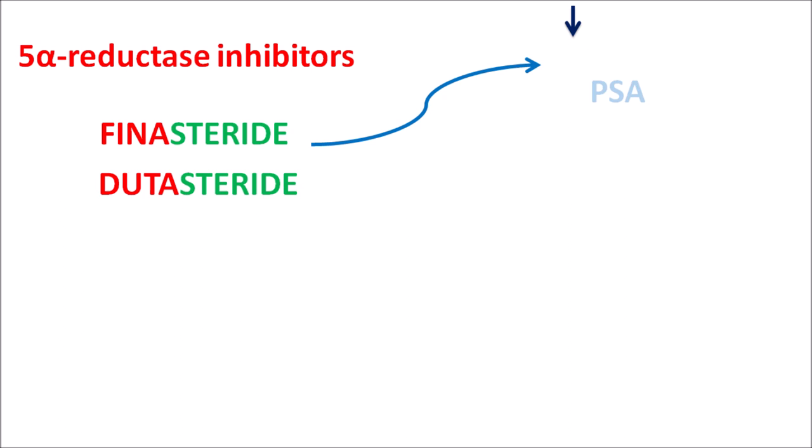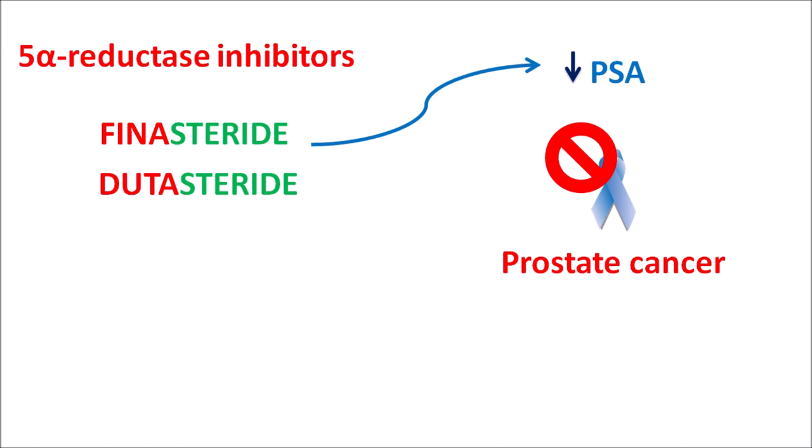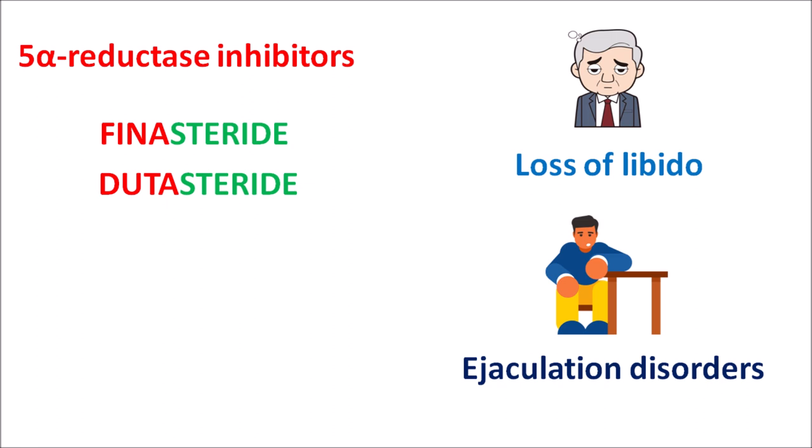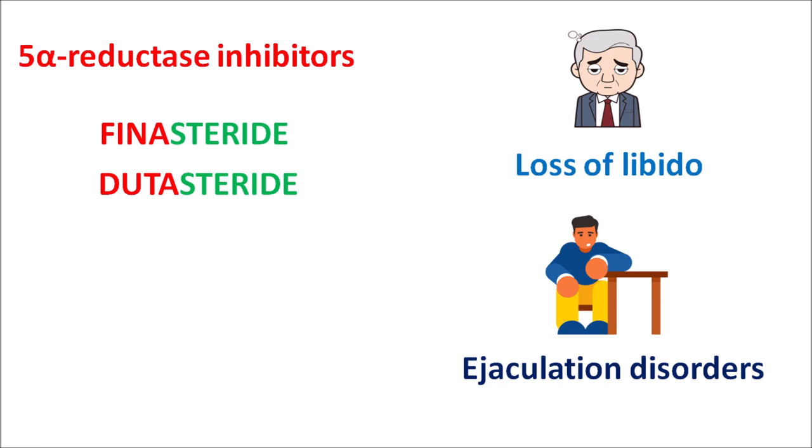5-Alpha reductase inhibitors can reduce prostate-specific antigen (PSA) levels, which may mask the development of prostate cancer. Patients taking finasteride or dutasteride may have suboptimal prostate cancer screening results, and PSA testing should be repeated after stopping the drug. Side effects of these drugs include loss of libido, decreased sexual desire, ejaculation disorders, and impotence.